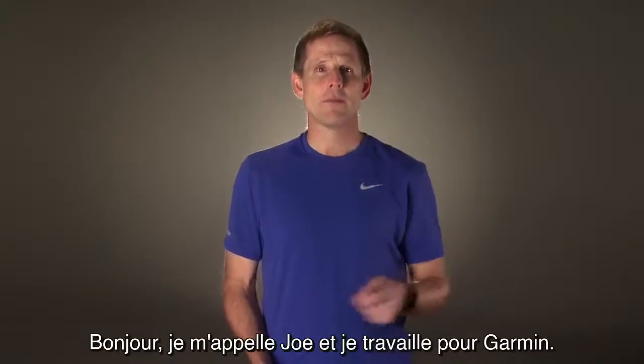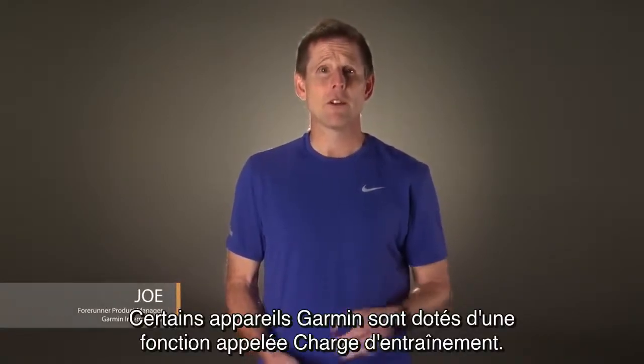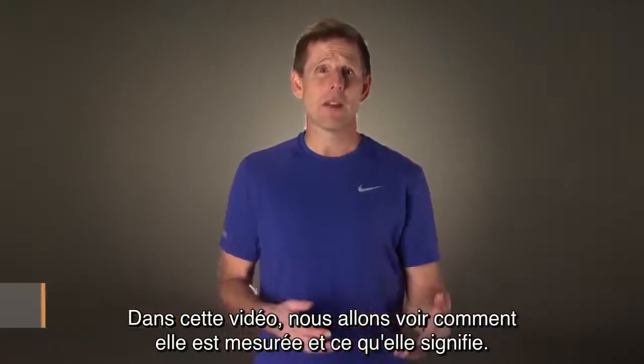Hi, I'm Joe from Garmin. Select Garmin devices have a new feature called training load. In this video, we are going to discuss how it is measured and what it means.